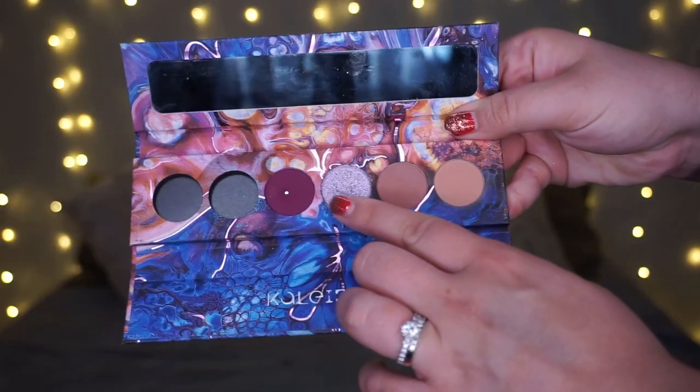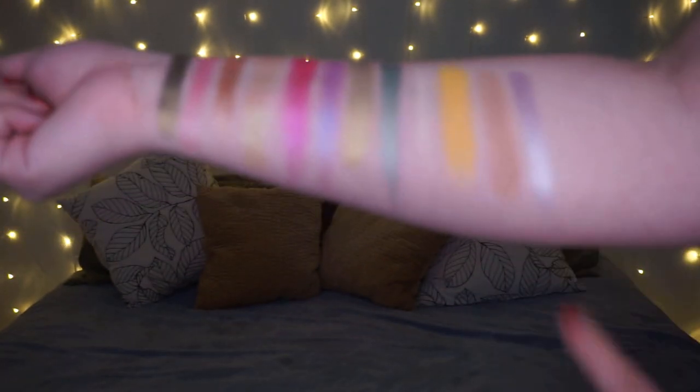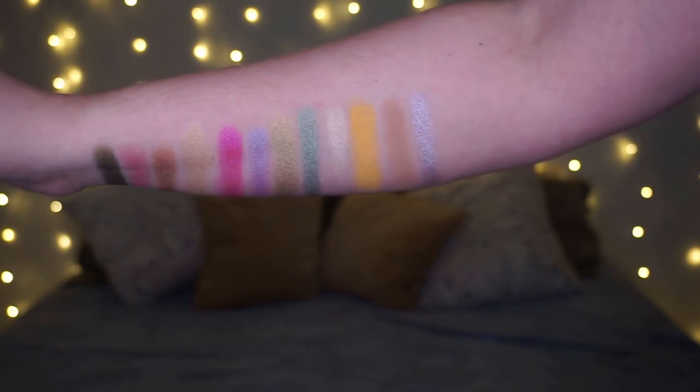For letter L, I ultimately went with my Kaleidos Futurism 3 Astro Pink palette. There's just something about the shade Light Year — some of the shades are depotted by the way, so don't mind that. But Light Year is just so impactful, so incredibly metallic. It kind of reminds me of what metallic cotton candy would look like — every time I use it I think: if cotton candy were metallic, this would be the shade. A weird way to think about it, but that's how I feel.